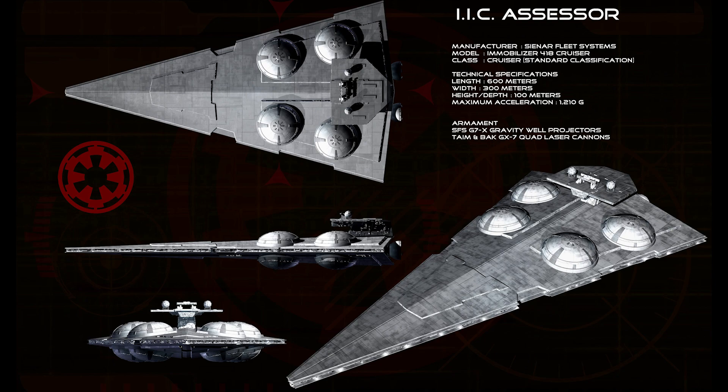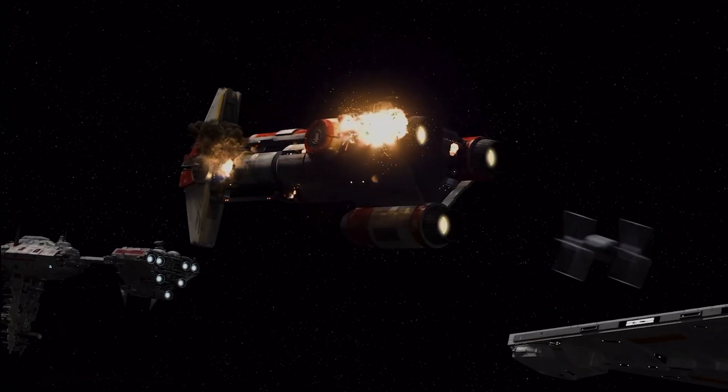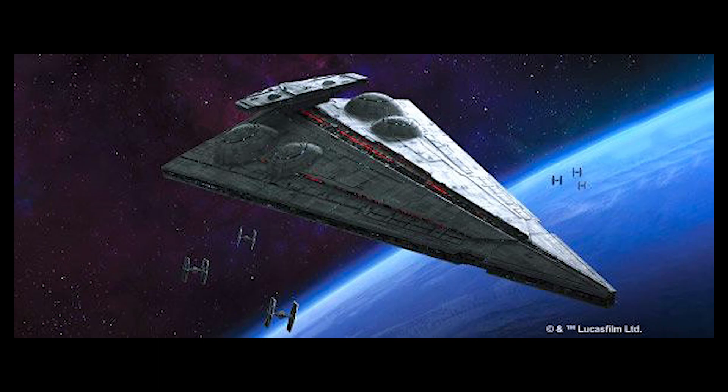How do Interdictor-class Star Destroyers work? These ships project what's called a mass shadow, meaning it simulates a large planetary body on the extra-dimensional fabric of hyperspace — or more plainly put, it prevents ships from entering hyperspace and can also pull ships directly out of hyperspace. These ships were used to patrol trade routes and enforce customs checkpoints.